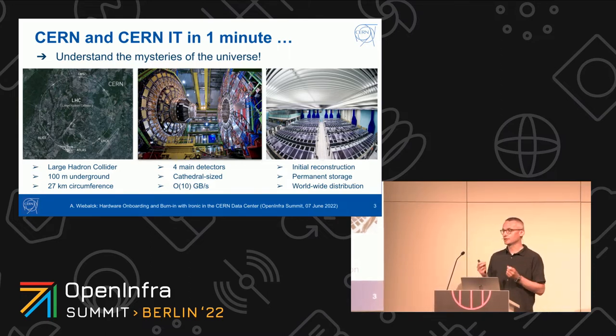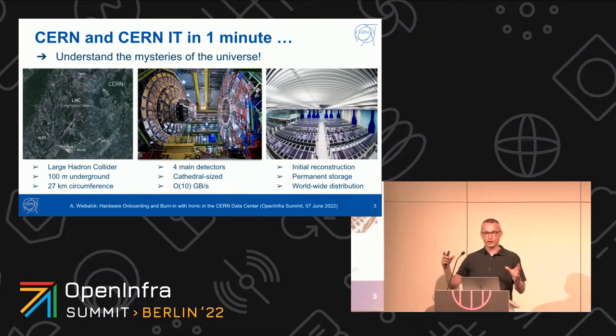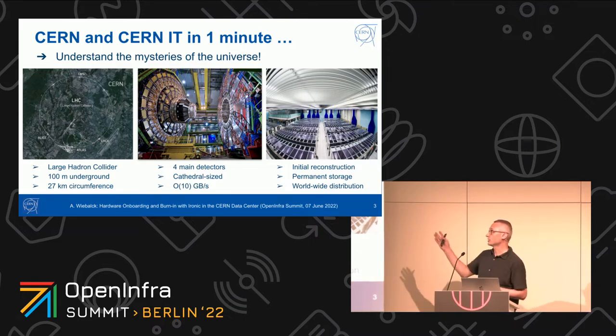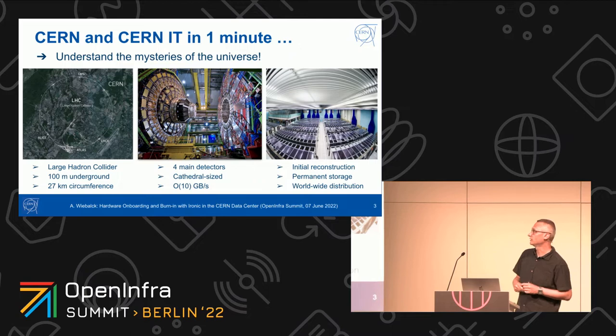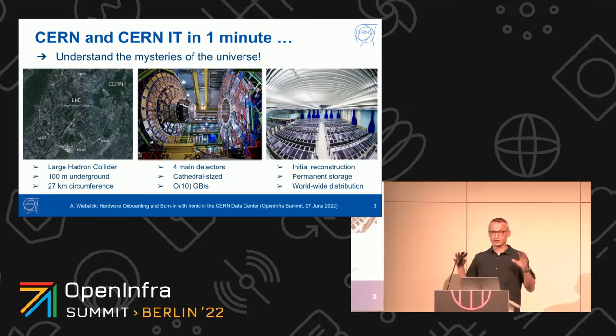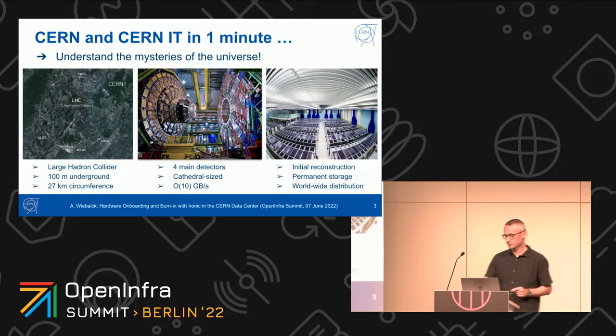These collisions are recorded and tracked by so-called detectors. We have four main detectors, each roughly the size of a cathedral, 100 meters underground, each producing on the order of 10 gigabytes per second of event data. This data is then sent into CERN IT, where you see a screenshot of one of the main rooms where the initial reconstruction of these events happens. They are stored permanently and then fed into a worldwide grid of around 170 data centers, where a second copy is stored and part of the analysis takes place.